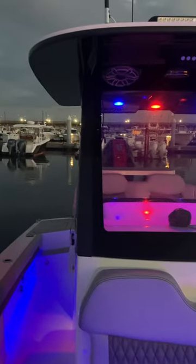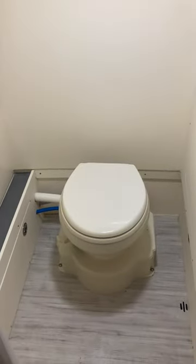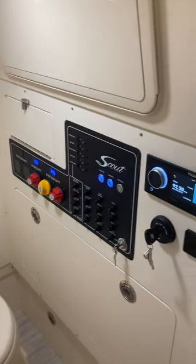JL audio throughout, LED lighting. Large coffin box here with storage for your fish and life jackets. Notice Scout's all-carbon fiberglass hardtop — no pipework built in, full glass enclosure. Nice console here with a full ceramic head that flushes electrically. Nice electronics and a Fusion radio.